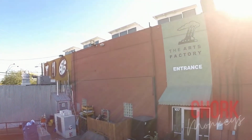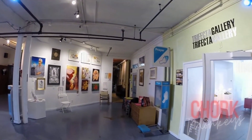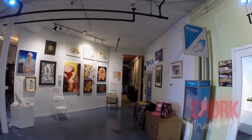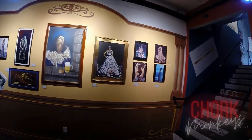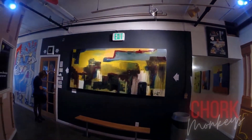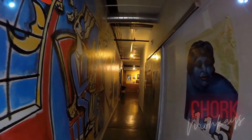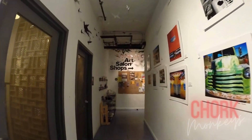Founded in 1991, the Arts Factory building has grown to become the cultural hub of this unique area of Las Vegas. Located in the Arts District of downtown Las Vegas, the opportunity to interact directly with dozens of artists, photographers, architects, and galleries under one roof has become a cultural touchstone for art lovers in Las Vegas.